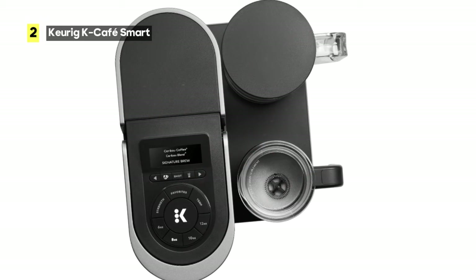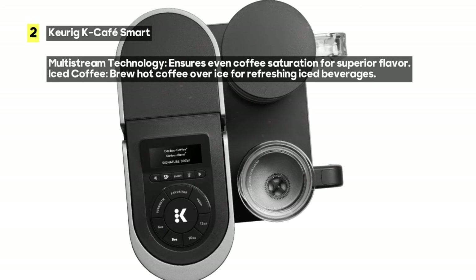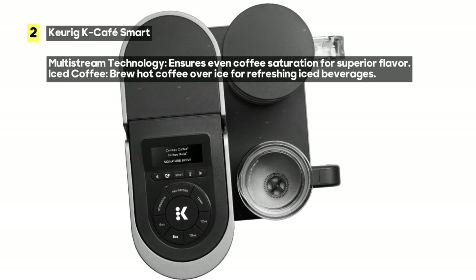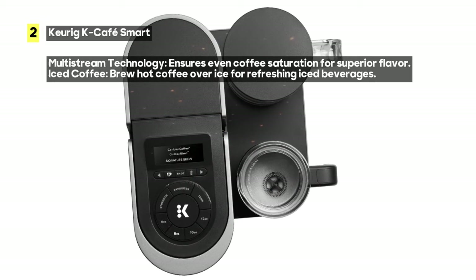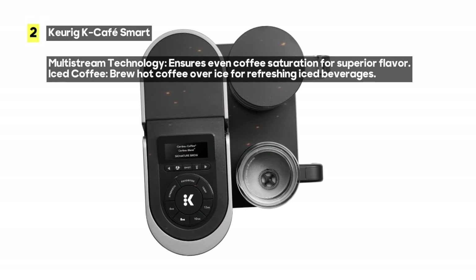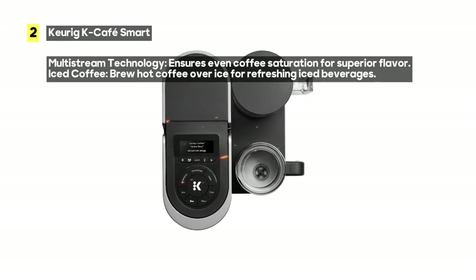The K-Cafe Smart offers six brew sizes, including two-ounce and four-ounce coffee shots, plus six, eight, ten, and twelve-ounce cups. Its space-saving, attractive design fits seamlessly into any kitchen, and the large water reservoir is easy to fill.